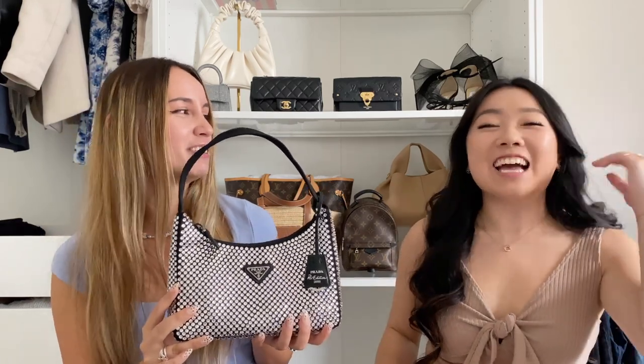Next is the Prada Crystal Re-edition. I'm going to pass — I'm a regular re-edition girl. I've had my eye on just a plain pink or black one without the crystals. Have you seen the price increase on these? They're nuts. I think if we were bags, you would be this one and I would be the plain one — both classics, both great shapes, you just always take it to the next level. I feel like this bag exudes Leo energy. I'm a smash.